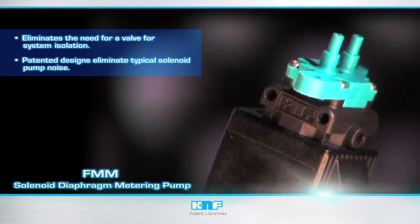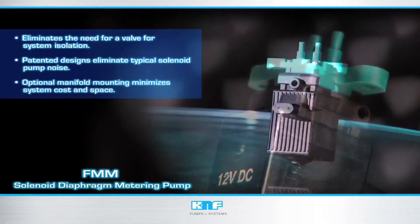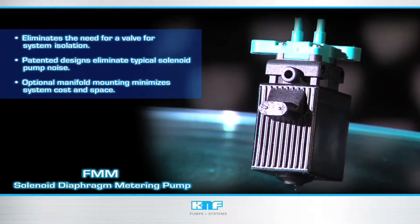Also, using patented designs, typical solenoid pump noise is eliminated. Optional manifold mounting minimizes system cost and space by eliminating interconnecting plumbing.